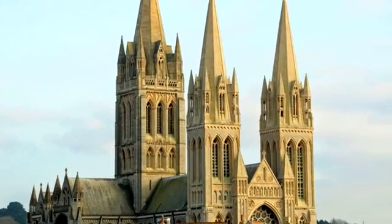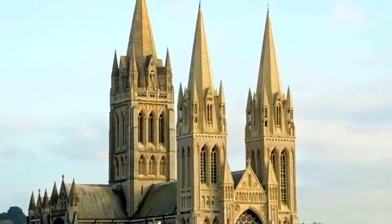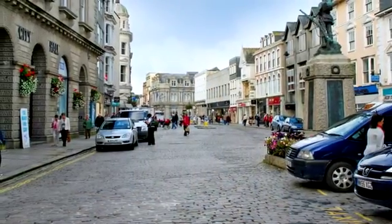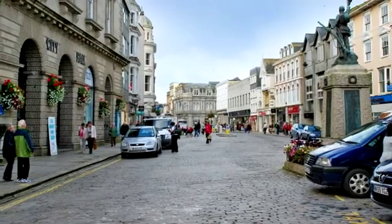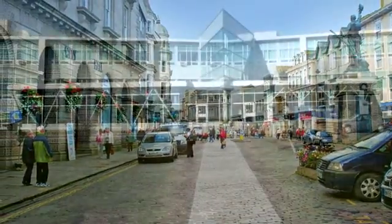The Three Spired Cathedral, completed in 1910 on the site of the 16th century parish church, blends well with some of the best preserved examples of Georgian architecture in Britain. The name Truro means three rivers, as the settlement evolved around the confluence of three rivers that flowed ultimately to the Fal estuary.